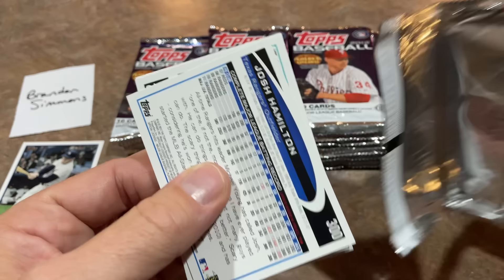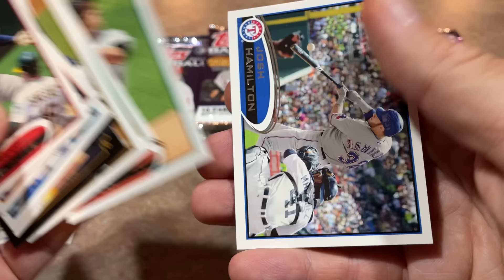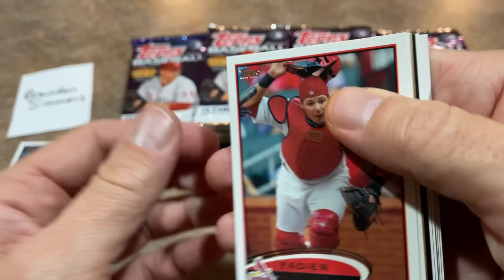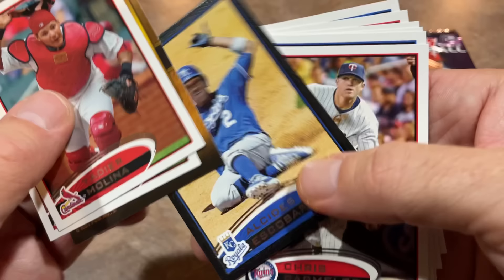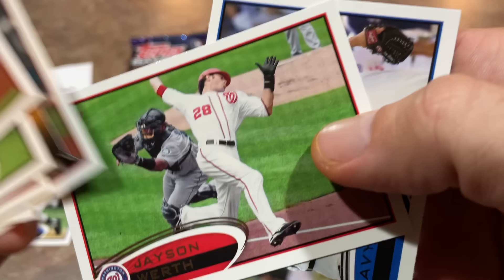Next pack: Trevor Plouffe on top, Ben Zobrist, gold moments CC Sabathia, Jason Kipnis gold futures card, and Michael Taylor rookie card. We've got George Kottaras, former catcher with some pop in batting practice at least. Chris Coughlan and Josh Hamilton — speaking of pop, he had a ton of pop but unfortunately could not keep it together in terms of his personal demons. He probably had Hall of Fame talent if he could have just focused on baseball. There's Yadier Molina, and Jose Altuve — second year card, that's a nice one. Alcides Escobar is a black border card numbered out of 61, so a cool one right there.